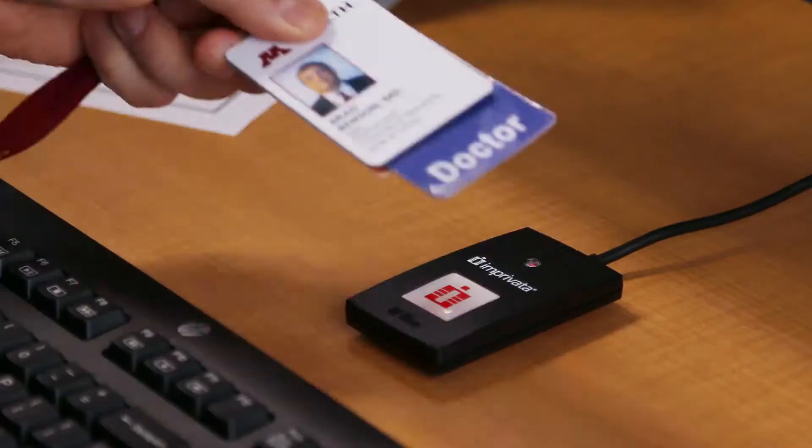Single sign-in will eliminate the need to repeatedly type in usernames and passwords. You simply take your security badge, tap in, and tap out. That means less time with technology, more time with patients.